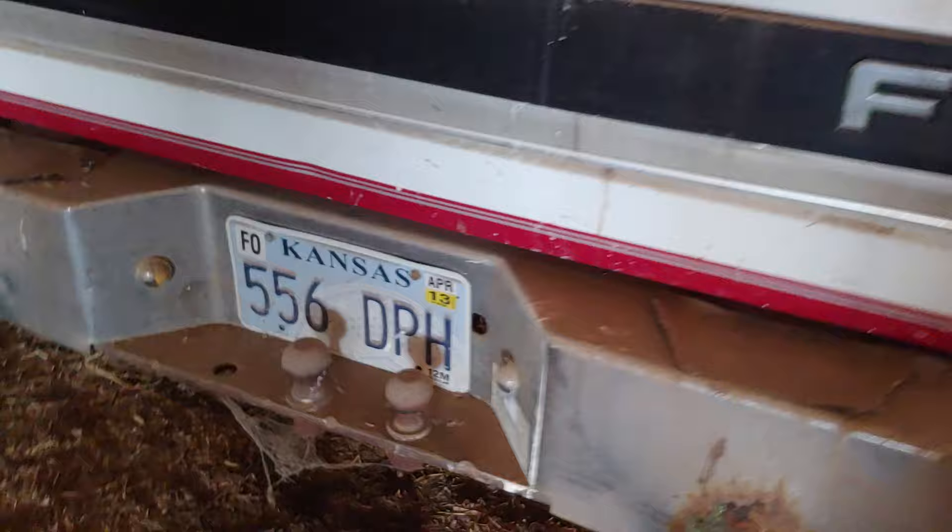The key was in the ignition earlier. I never seen no key. Hopefully they have a key. Well, pretty nice. Dusty. See right there — 2013. You don't find them like this too often.